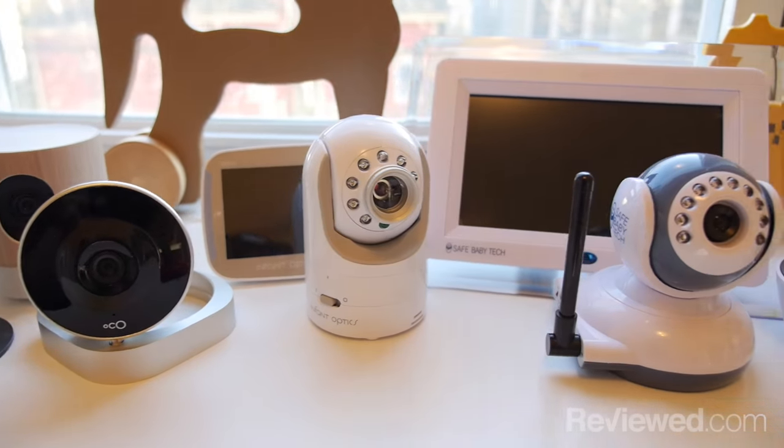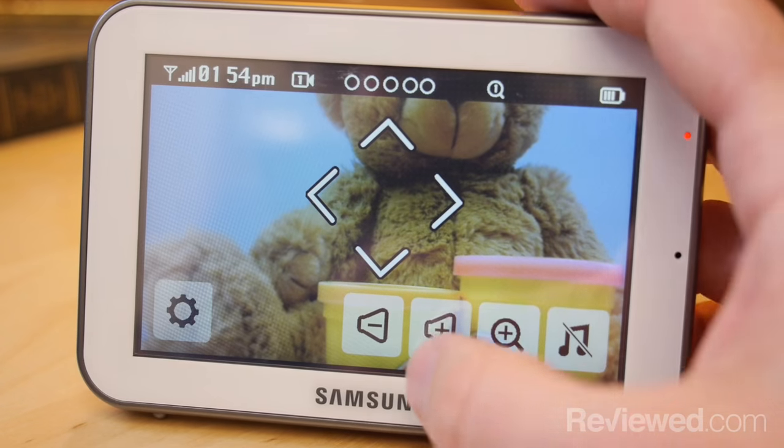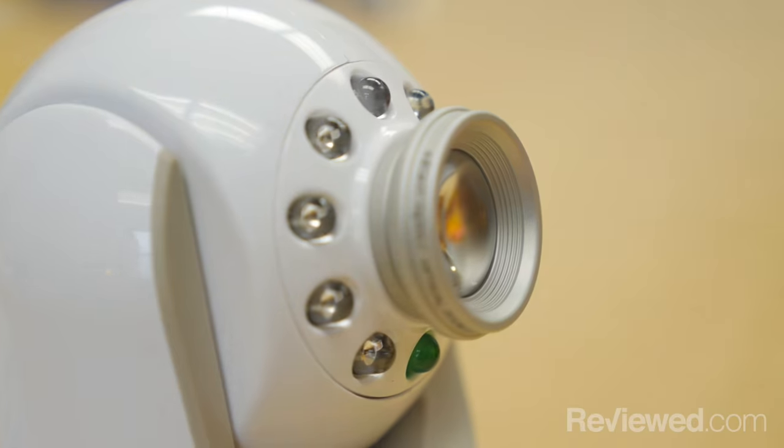So these are just our favorite models. We actually checked out seven, like I said, and spent weeks putting these through their paces to make sure we got the best — quite frankly because I want to make sure I get the best. If you want to see a little more detail on these models and the other ones we checked out, make sure to check out our best baby monitor guide on review.com.